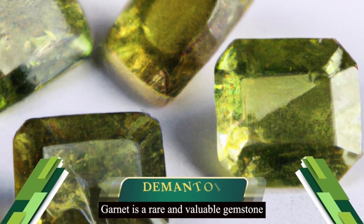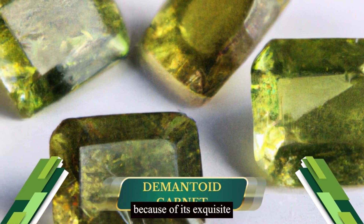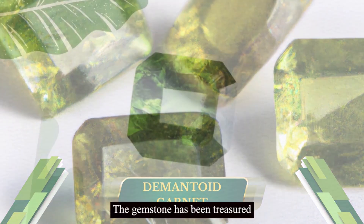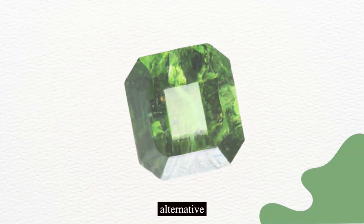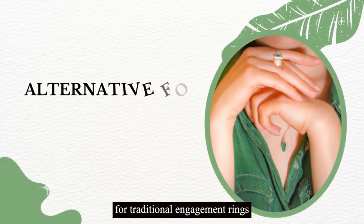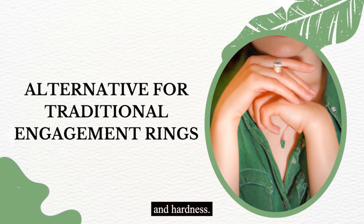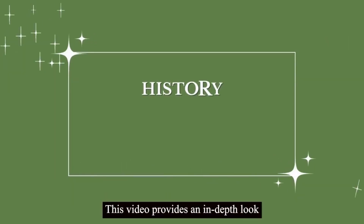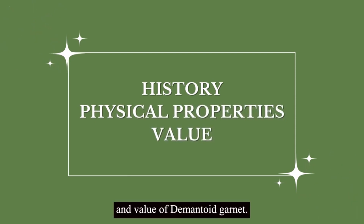Demantoid garnet is a rare and valuable gemstone that has charmed many individuals because of its exquisite beauty and rarity. The gemstone has been treasured for centuries, and it is considered an excellent alternative for traditional engagement rings because of its beauty, durability, and hardness. This video provides an in-depth look at the history, physical properties, and value of demantoid garnet.